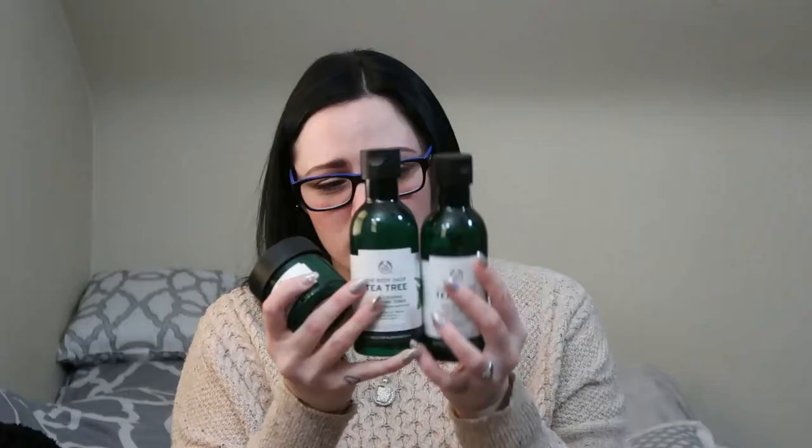I have repurchased a bigger size of the Formula 1006 astringent, or toner — whatever you like to call it. I love this stuff. I use it every morning, and I have another product I'll tell you about that I use every night. I just think it helps keep my skin really clear and fight acne at the same time. The next couple of things I want to talk about are from the Tea Tree line by The Body Shop.